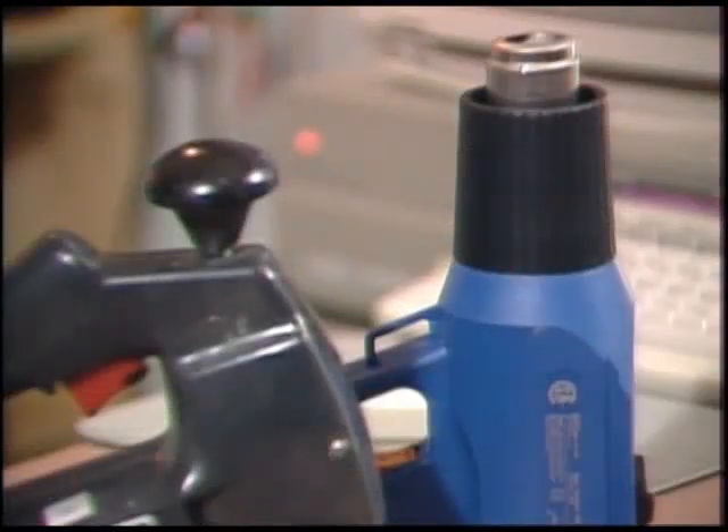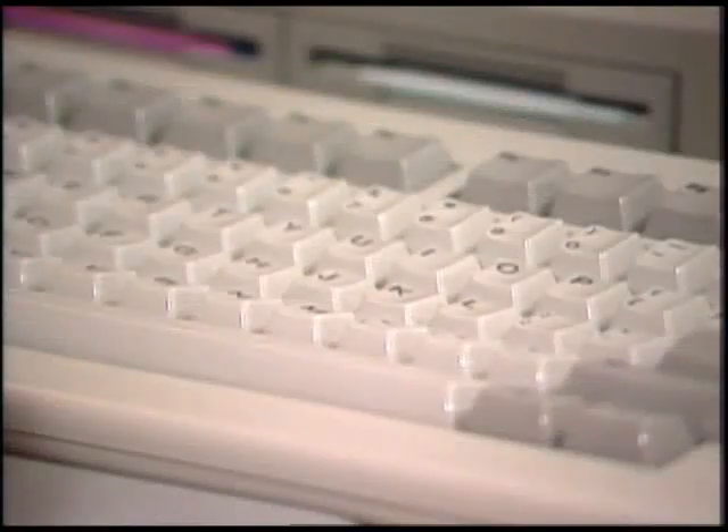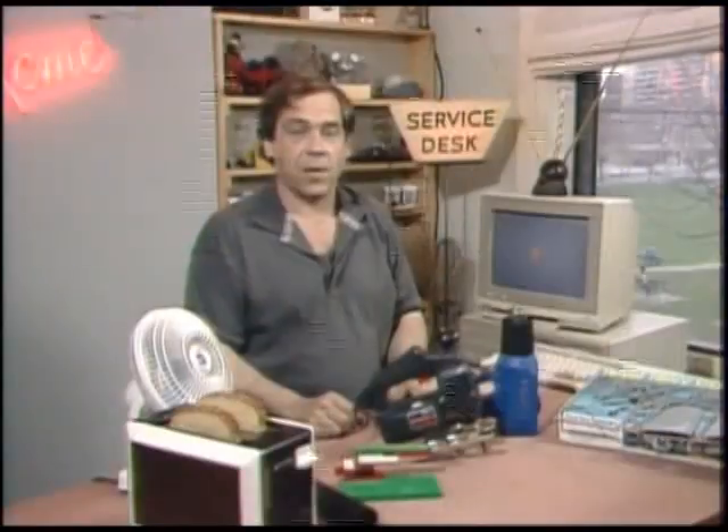Even though plastic manufacturing has become a big business, there's nothing to modern plastics that goes too far beyond high school chemistry. Aging hippies will be distressed to hear this, but plastic is organic. The front bumper of your car and the wheels on your baby buggy all trace their roots back to tiny plants and animals that died millions of years ago.